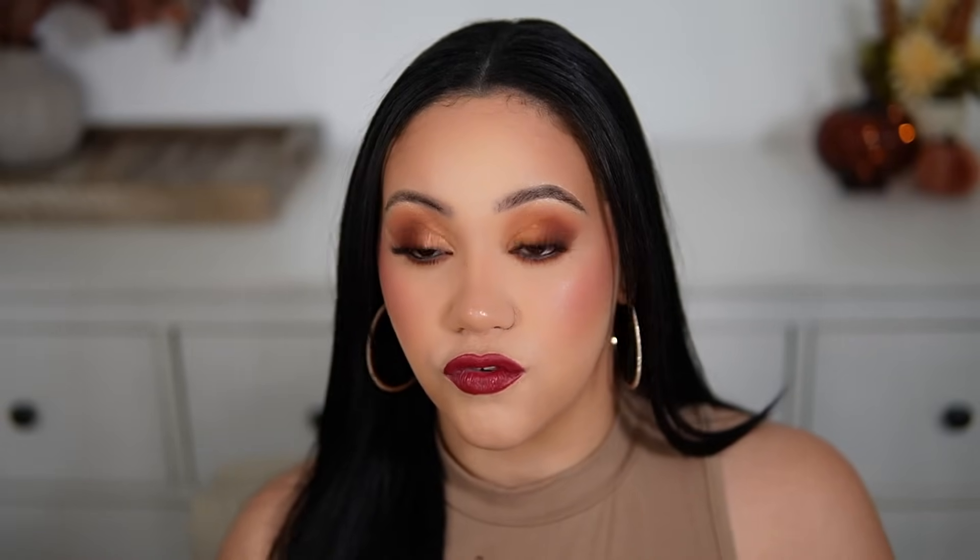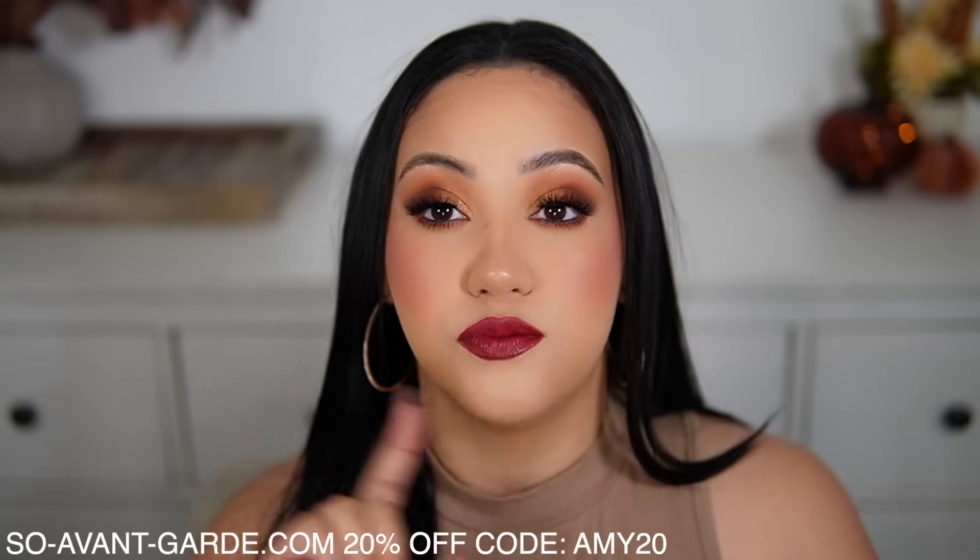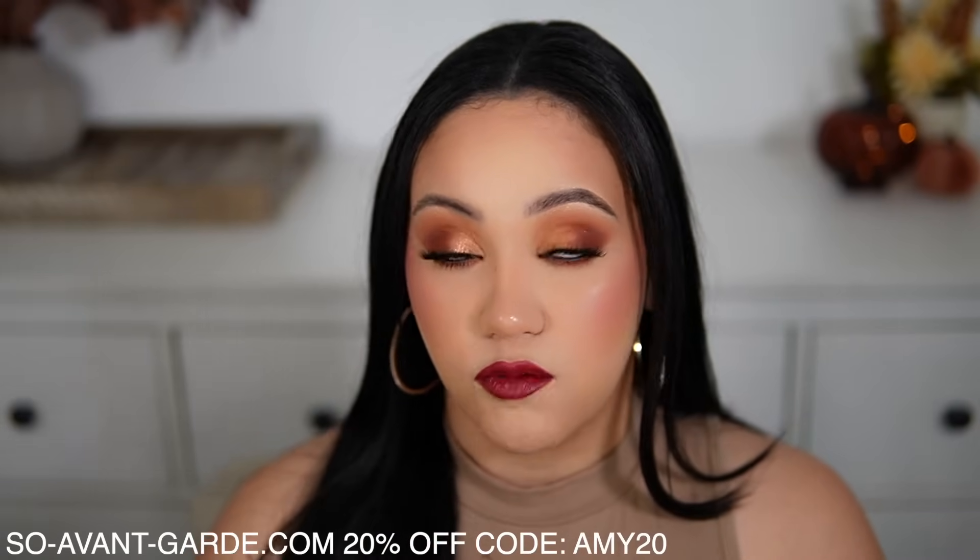These two were sent over to me by So Avant Garde — I want to thank them so much for being so kind. If you don't know about So Avant Garde, they have a large collection of niche fragrances to choose from. They also offer samples for some of their fragrances so you can try before getting the full size. I have a discount code — you get 20% off with the code AMY20. I'll put the code on screen and link these fragrances in the description box.